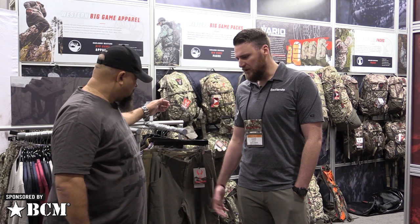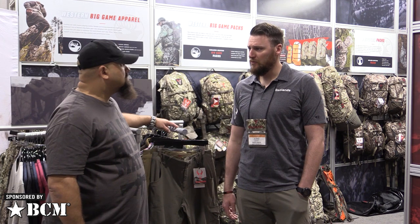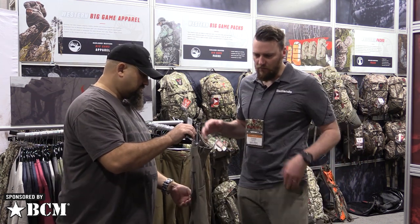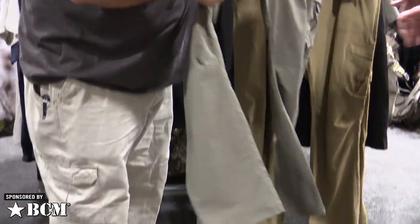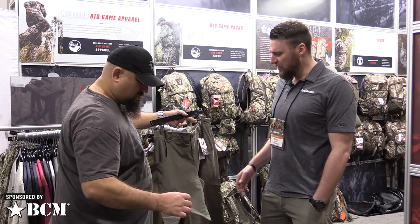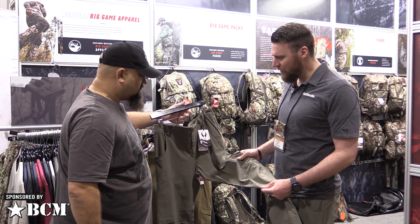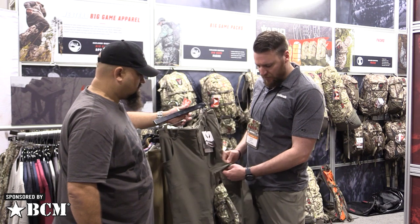We're here today at the 2020 SHOT Show releasing some new products. These are the Scree Pants. We peak in the fall during hunting season, but let's talk about stuff that you can wear every day — tactical, technical apparel pieces that can be used at the range, in the office, and even in the field. This is a four-way stretch DWR technical pant. This is a lightweight version, very much the early season option.